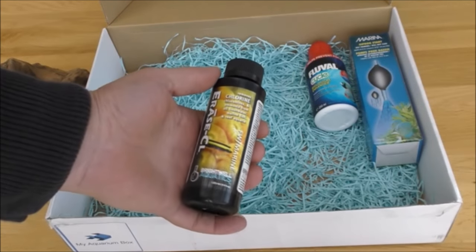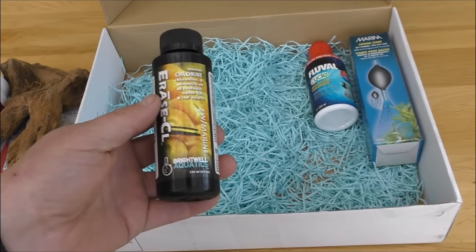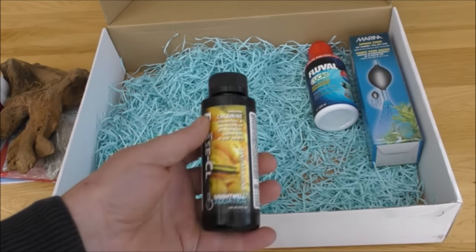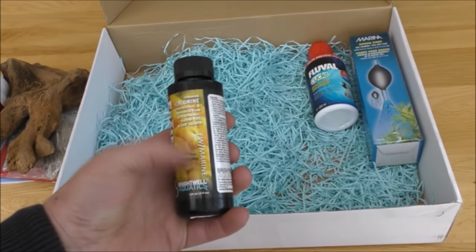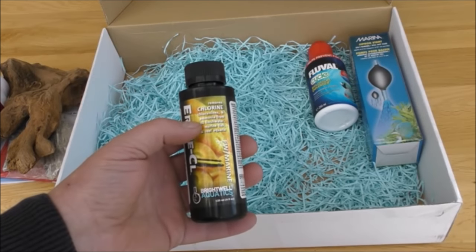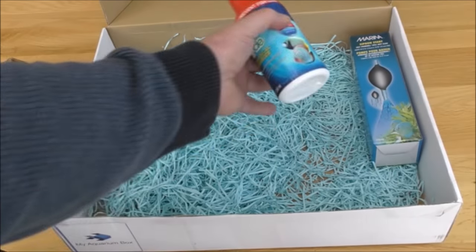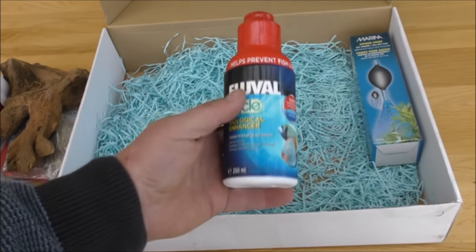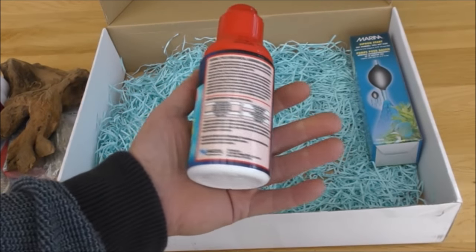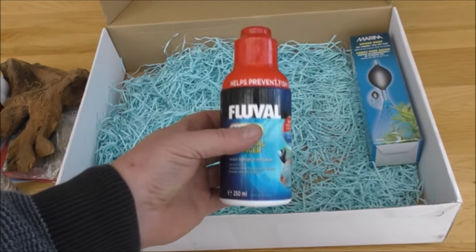We've got Erase CL from Brightwell Aquatics. I never used to deal with Brightwell Aquatics when we had the shop, but they do seem to do a good range of useful products — they don't just make up a product line filled with rubbish; it's all useful stuff. This one is a tap water conditioner which removes chlorine, chloramines, and ammonia, suitable for fresh water and marine. And on the subject of treatments, this is the one most people will be familiar with — Fluval Cycle, basically just live bacteria in the bottle. Very popular; we used to sell quite a lot of that in the shop and it seems to work okay.